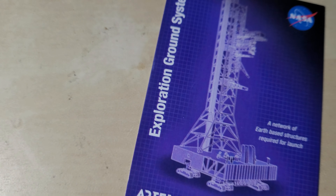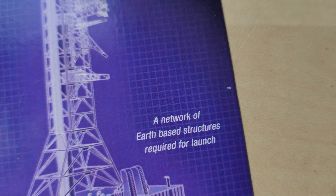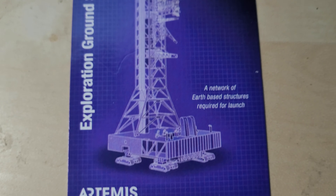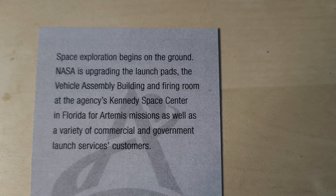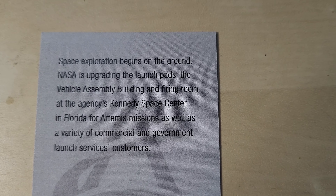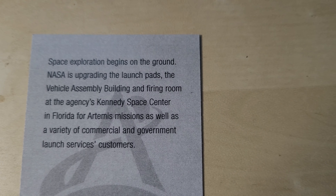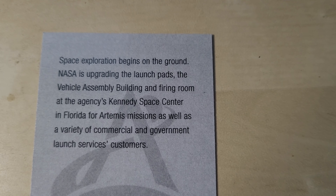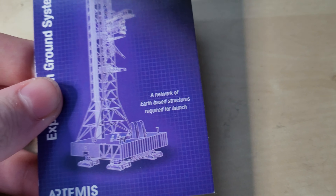We'll start with the one on the very top right here — Exploration Ground Systems, Artemis. It's a network of Earth-based structures required for launch, and the picture here is of the launch tower for the Artemis. On the back there's a logo of the Artemis. Space exploration begins on the ground — NASA has upgraded the launch pads, the vehicle assembly building, and fire room at the agency's Kennedy Space Center in Florida for Artemis missions, as well as a variety of commercial and government launch services to its customers. Pretty cool, I like the way it looks on here.